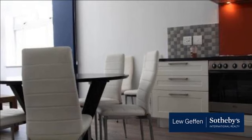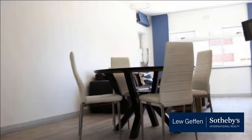Comes complete with a lock-up garage. Available September 1, 2018 for long-term rental.